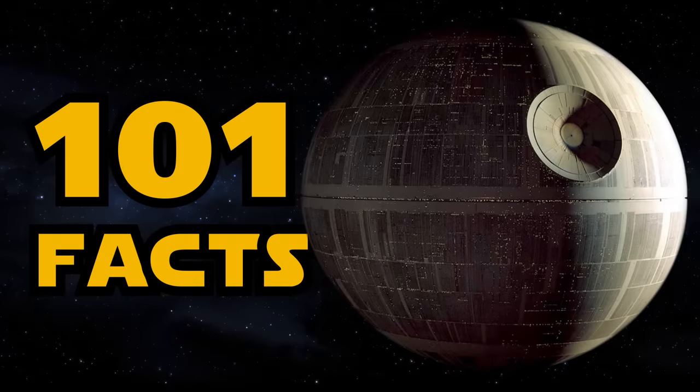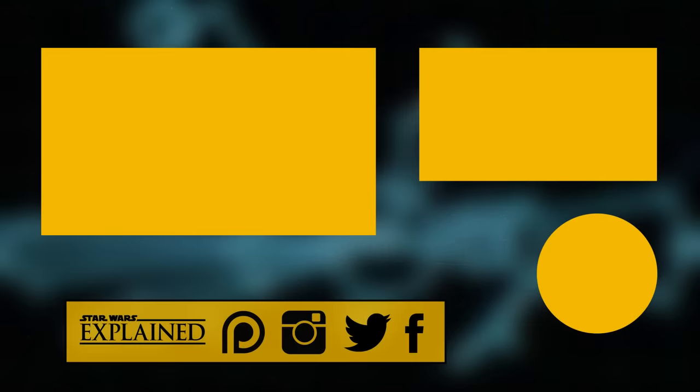So there you go — 101 facts all about the Death Star right before Rogue One. If you're not sick of hearing about it yet, I've got some other videos on the Death Star you could check out. Let me know if you enjoyed this video, and please subscribe to the channel to see new Star Wars videos every single day. Follow me on Twitter, Instagram, and Facebook, and consider checking out my Patreon page. Thank you for watching, and may the Force be with you.